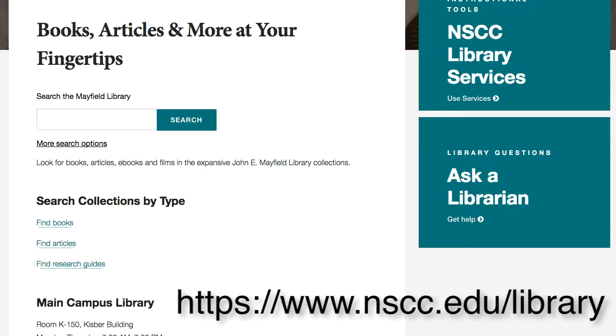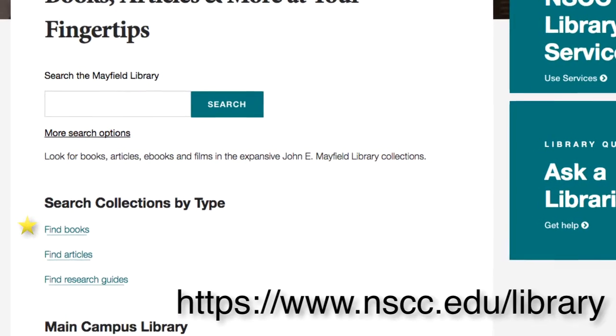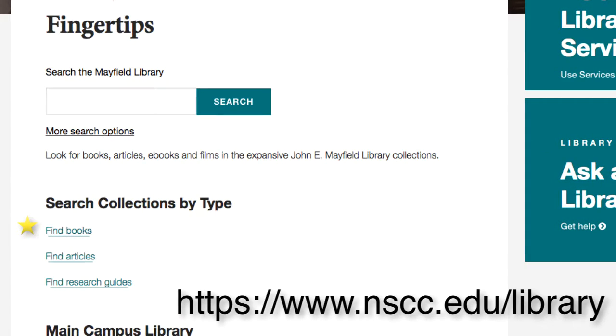If you're specifically interested in looking at our book collection, you can click on Find Books and search the library's catalog. This is also where you can find all of our ebook collections.